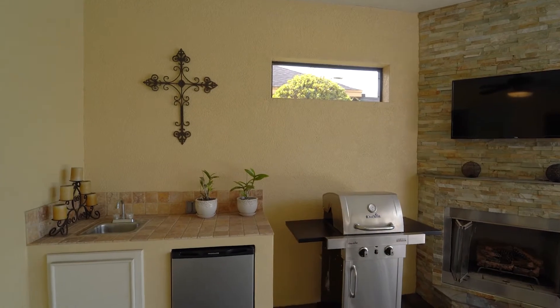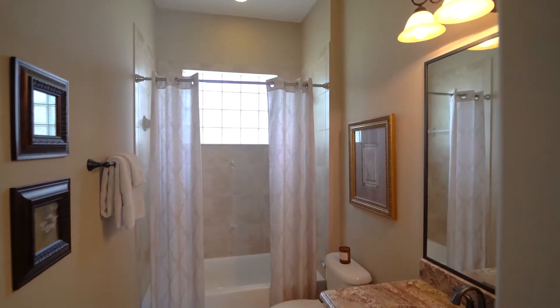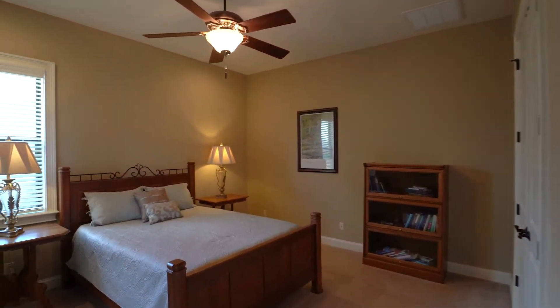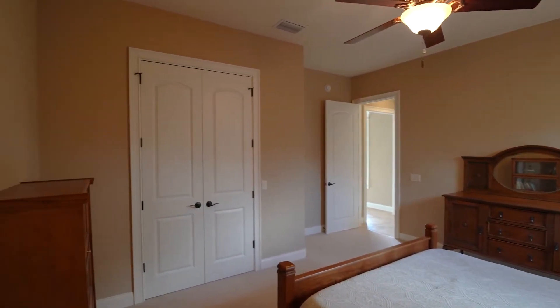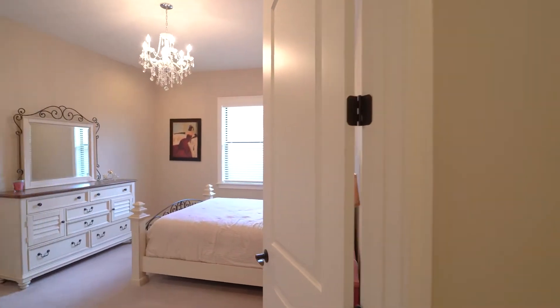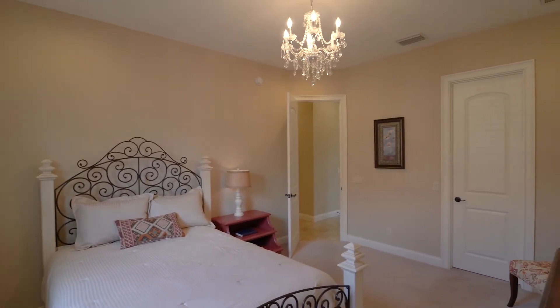Other features include special interior attic access for all of your storage needs and a contemporary Energy Star built home. Grasslands is perfectly located close to Polk Parkway for easy commute, restaurants, Lakeside Village, shopping, hospital, and medical facilities. Don't miss out on this one-of-a-kind opportunity in the coveted Grasslands community.